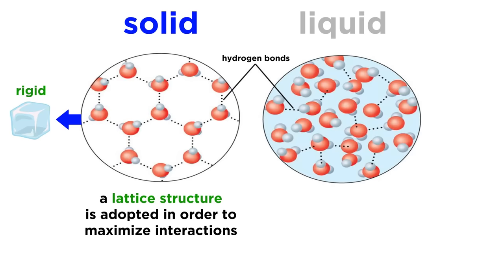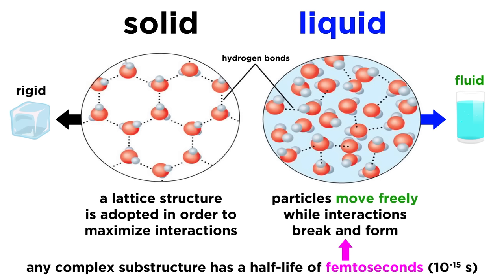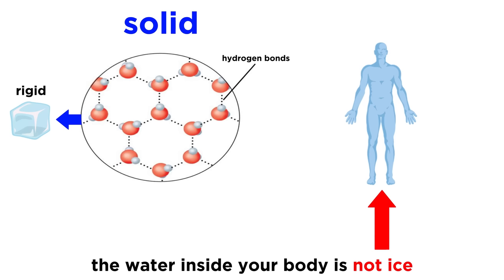In a liquid, particles move freely. Liquids are characterized by fluidity. Water molecules can briefly form loose clusters that are held together by hydrogen bonds, but any complex substructure of bulk water has a half-life of femtoseconds — those are millionths of billionths of seconds — and this is a fascinating area of scientific research that is being misrepresented by charlatans. Any water molecules that retain such configurations for extended periods of time are in the solid phase: ice. The water in your body is not ice, it's liquid water, and it does not do this, period.